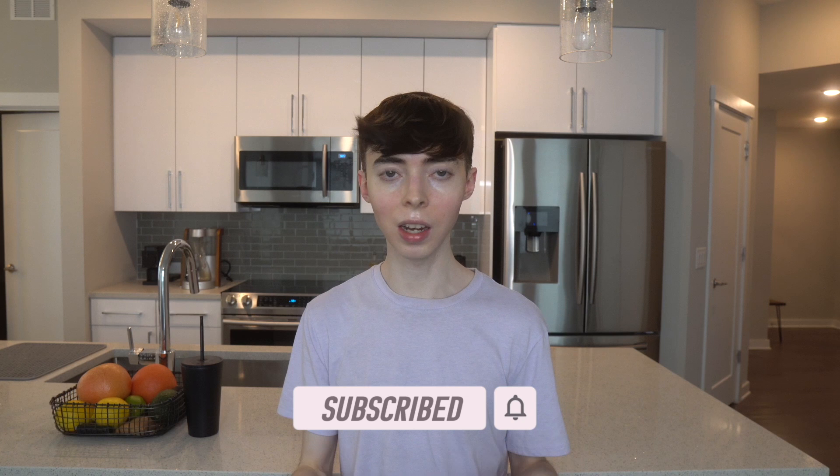If you're also into anti-aging and nutrition, please like this video down below. It really helps my channel and I really appreciate it.